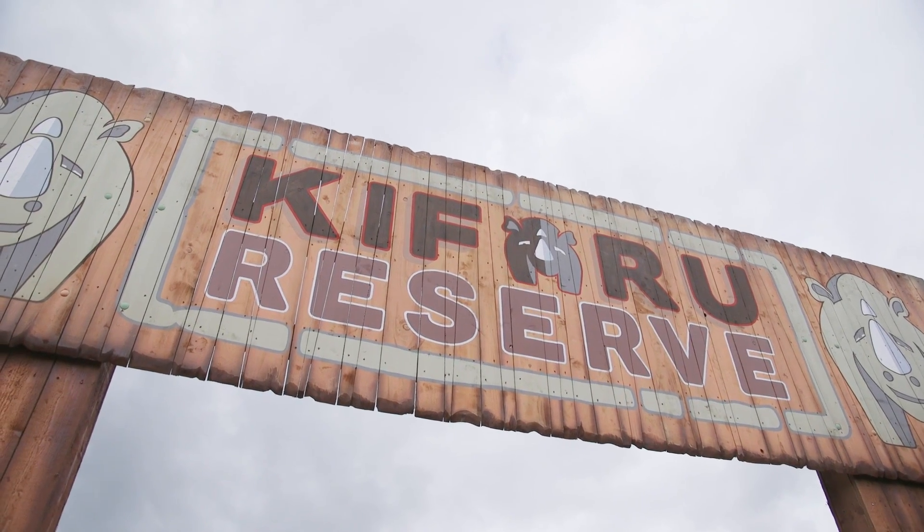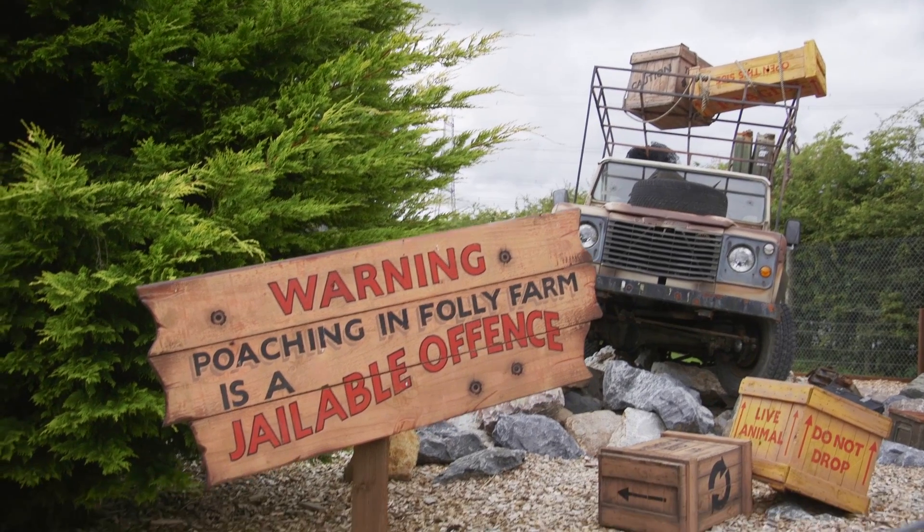The rhinos is probably our most exciting project we've ever undertaken. It's certainly one of our biggest. Kifaru Reserve is what we've named it — Kifaru is the Swahili word for rhino.